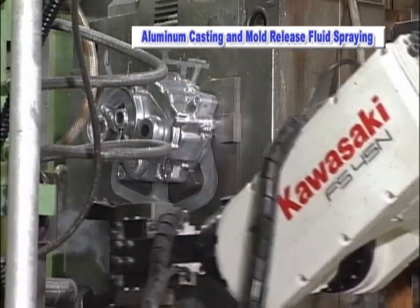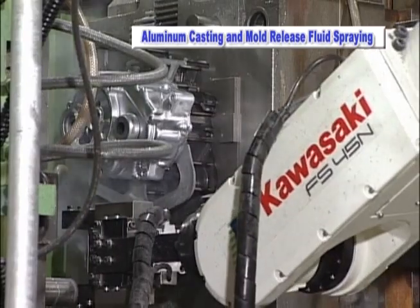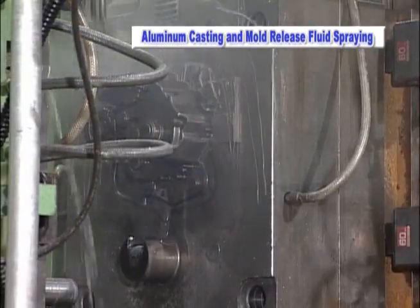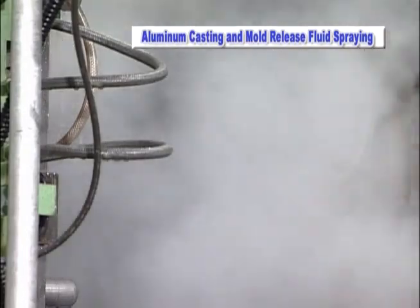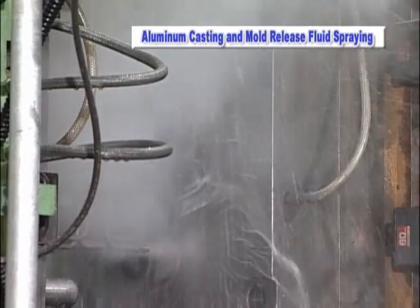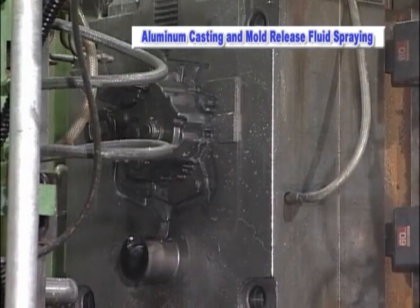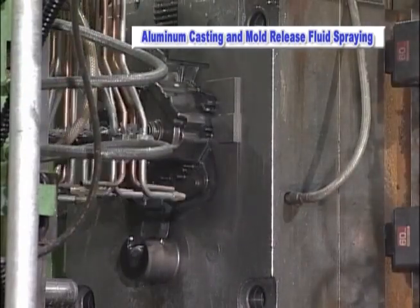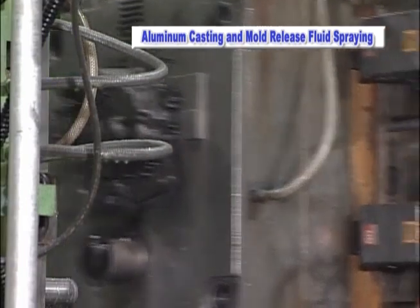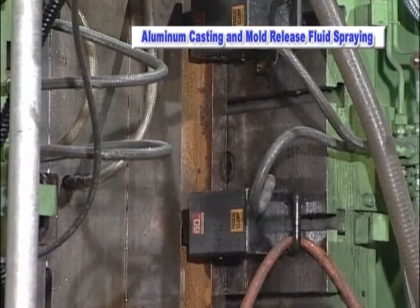In this casting removal, no special compensation mechanism is required on the robot end effector even though the machine ejects the part into the robot gripper. The Kawasaki robot is equipped with sophisticated compensation software called Soft Absorber. This software allows the robot to react to the external forces that are represented by the ejector pins of the machine.